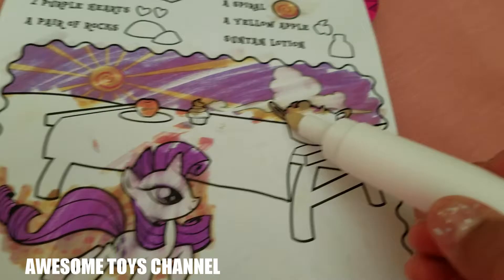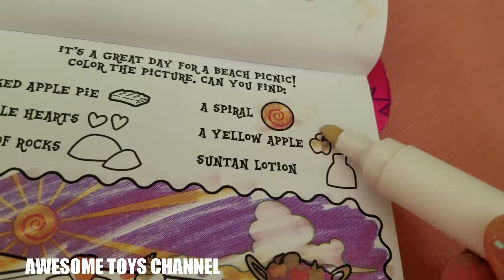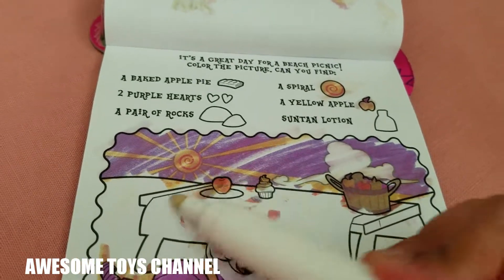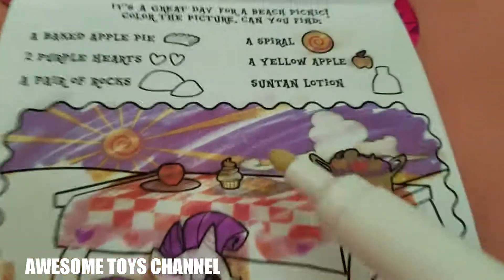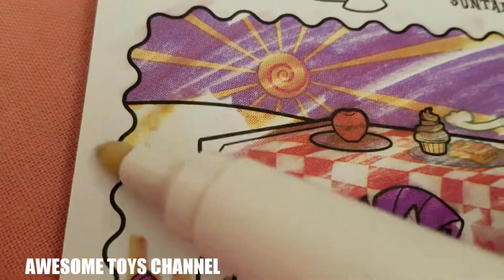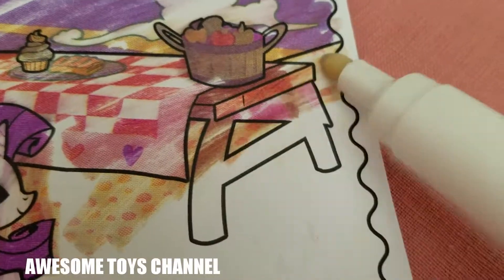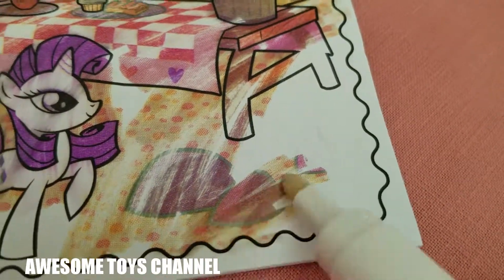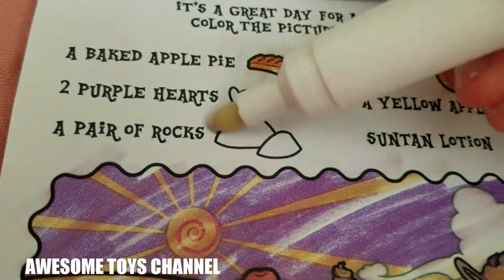Let's color this. We're supposed to find a yellow apple. Just a few more to go. The big apple pie must be around somewhere — can you guys see it? Oh, is that it? We found it! And — it's a pair of rocks, two pairs of rocks.